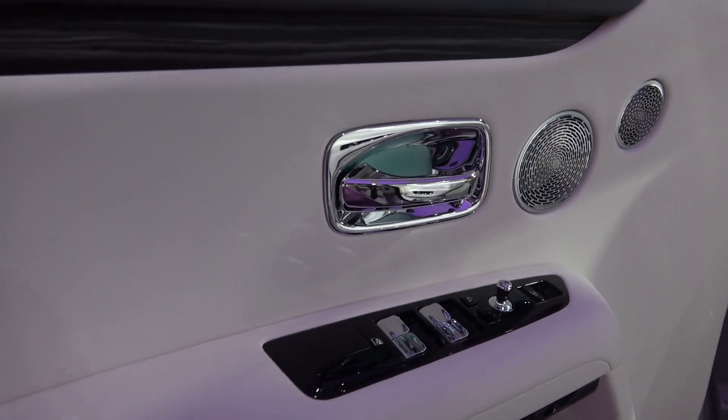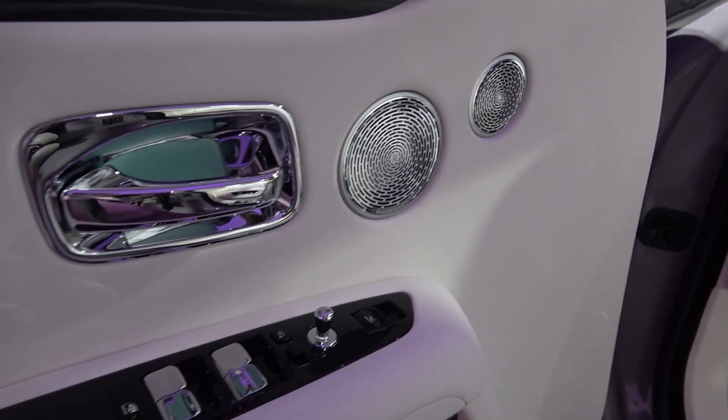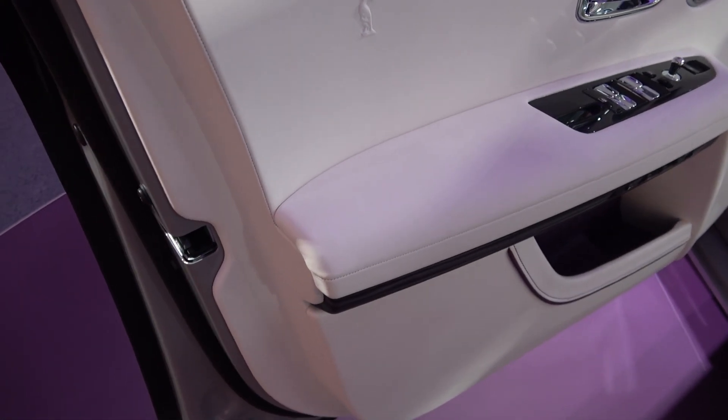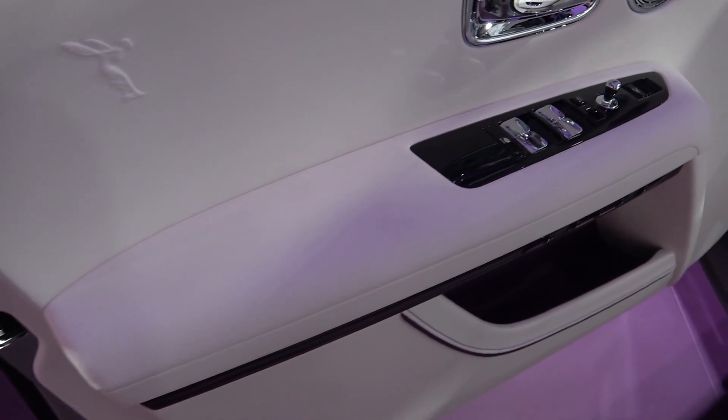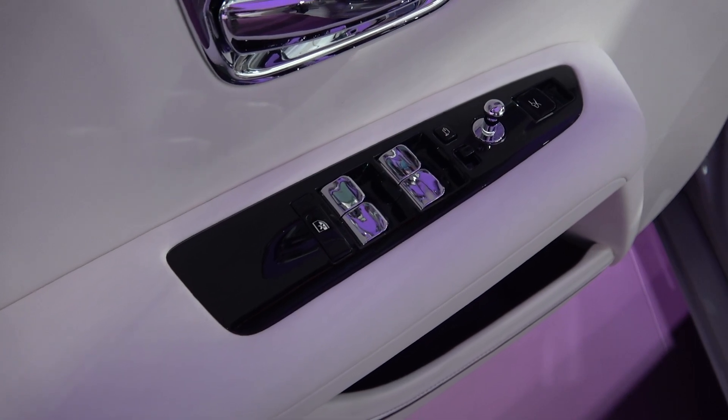Moving along, we find the chromed handle in generally the same position, as are the two speakers from the 18-speaker bespoke audio system, that actively uses the arches and roof to augment the sound experience. A new slimmer leather upholstered armrest is below, that now comes with the window, mirror, and boot controls integrated into it.